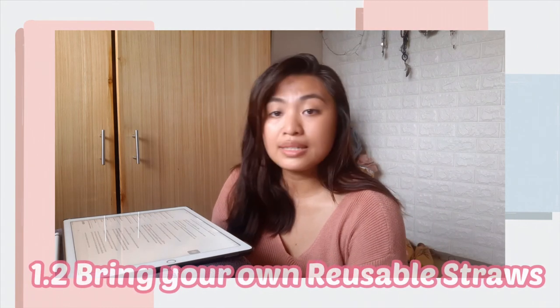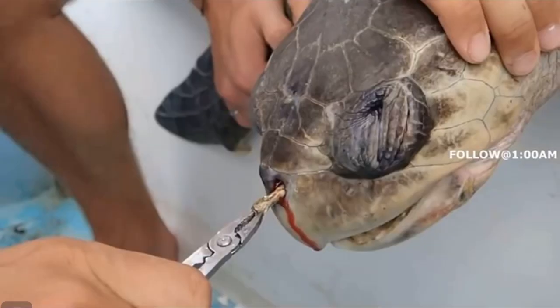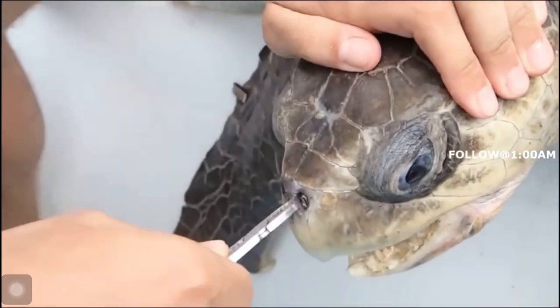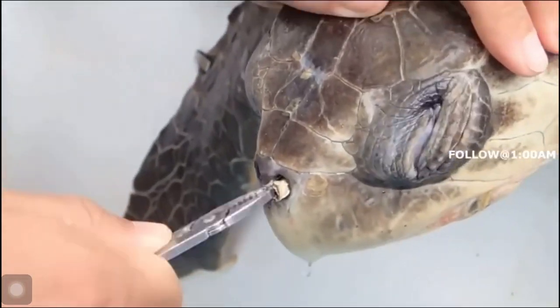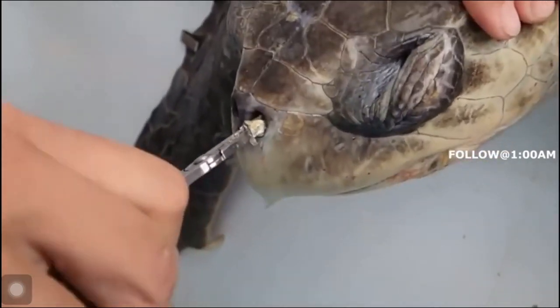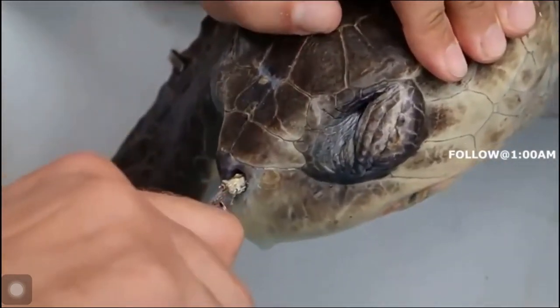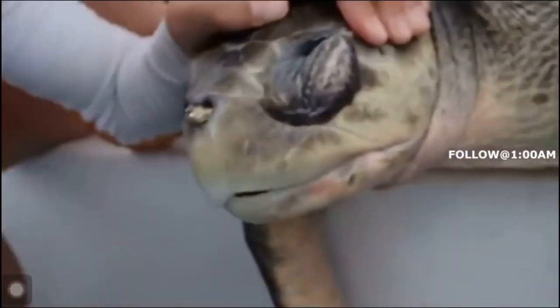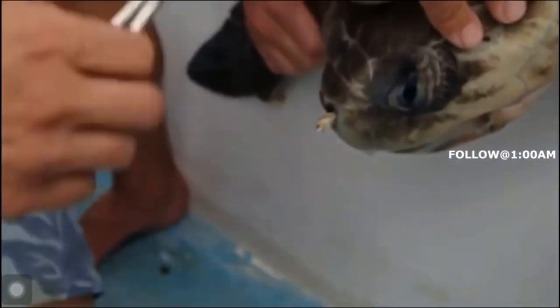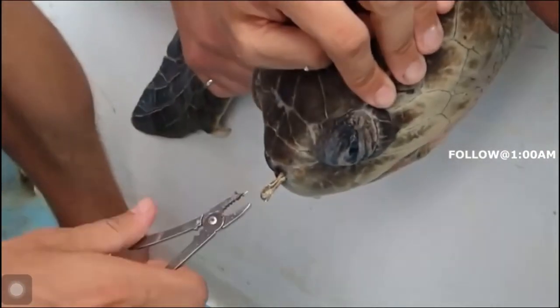Next on my list is having your own reusable straws. I'm sure in your own way, you've already seen the very heartbreaking video of the turtle in pain, having plastic straws stuck in its nostrils. It's very heartbreaking, so to avoid those kinds of things, I really hope you guys purchase your own reusable straws.